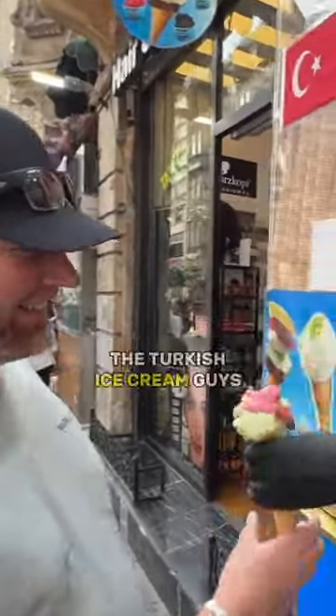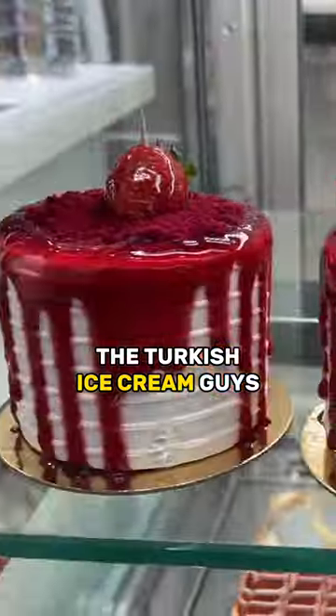Last but not least, you can't forget about the Turkish ice cream guys that like to tease you while they serve you the ice cream.